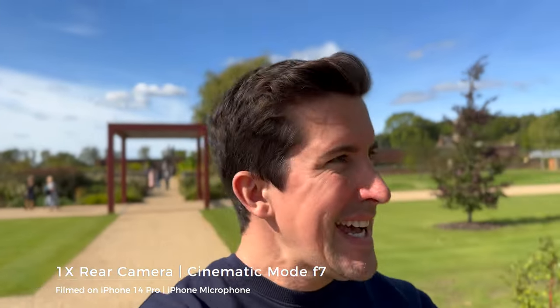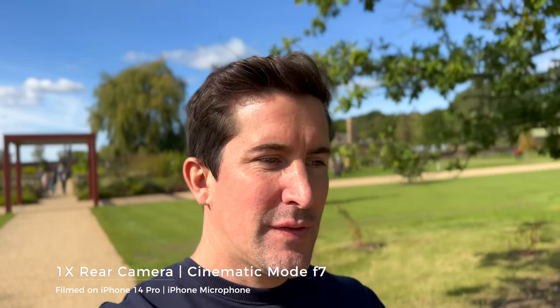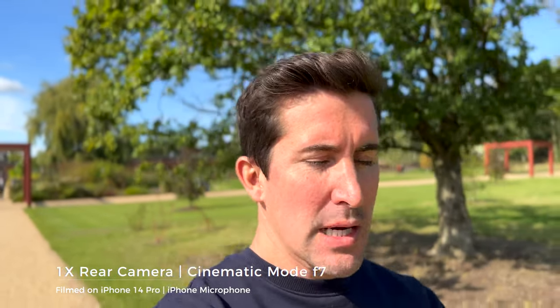We're back in cinematic mode - I think that's my time here, nearly done, so I'm going to go back and edit this video and look back at some of the footage. Right now I'm in cinematic mode. One thing about cinematic mode - I tend to dial it down. It always starts at like f/1.8 or f/2 or f/2.8, and I always dial it back to about f/5 or f/6 to get it looking a bit more natural.